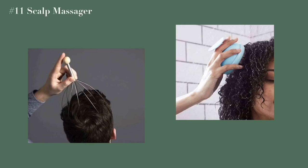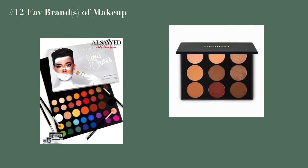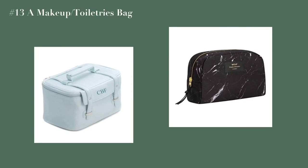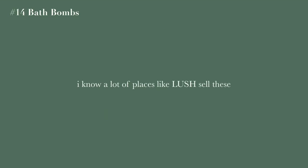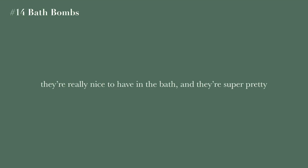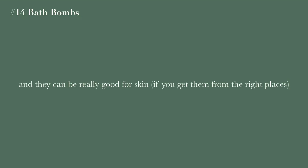You could ask for a scalp massager — that just seems really relaxing and cool. If you're interested in makeup, you could ask for your favorite brand of makeup or even a toiletries bag to store it in. Bath bombs — a lot of places like Lush sell these; they're really nice in the bath and sometimes they have ingredients that moisturize or cleanse your skin.